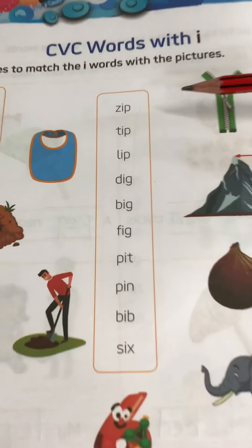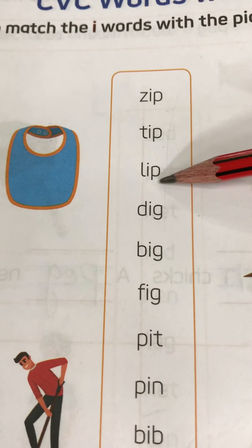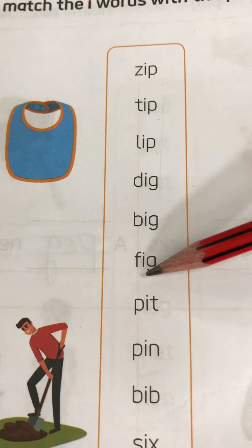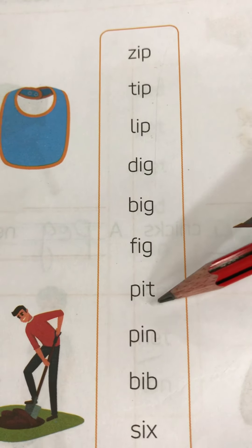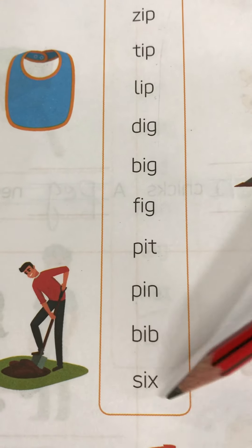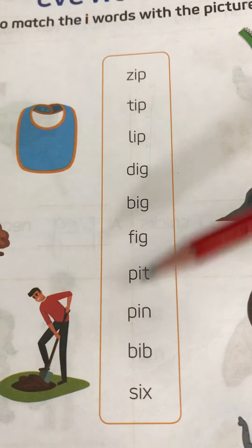Z-ip, zip. T-ip, tip. L-ip, lip. D-ig, dig. B-ig, big. F-ig, fig. Pit. Pin. Bib. Six. So these are all CVC I words.